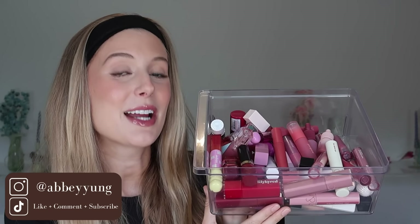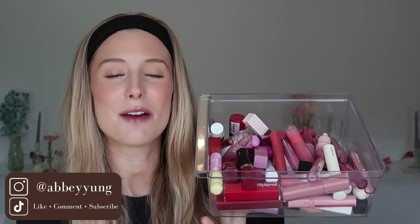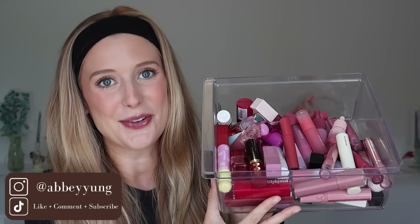After testing 32 of the most highly rated lip stains with all-day wear tests, I finally have a definitive ranking of the very worst to the very best lip stains I have ever tried. So let's jump right into this lip stain showdown.